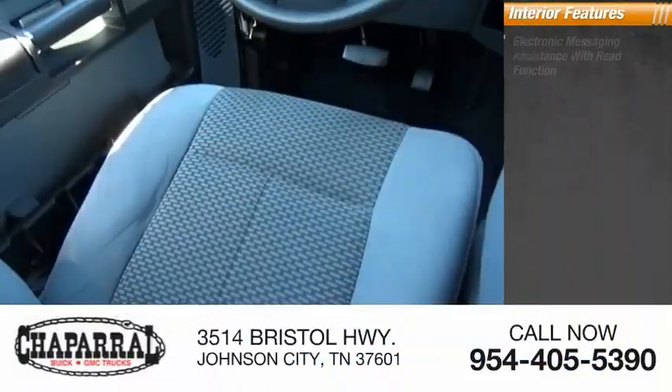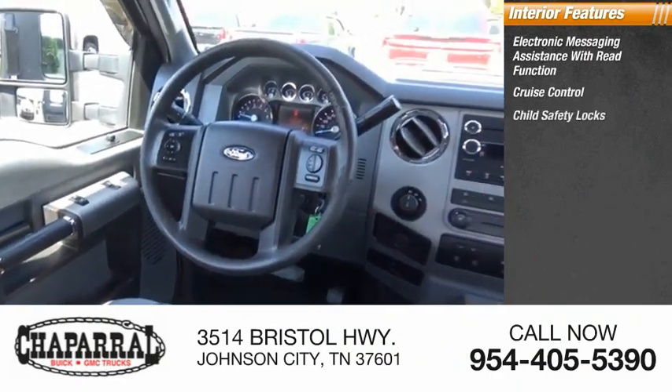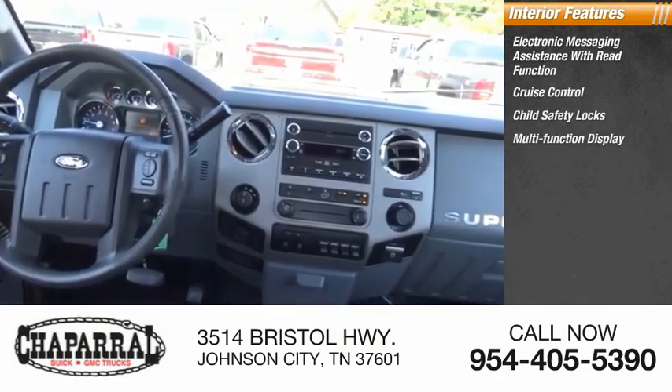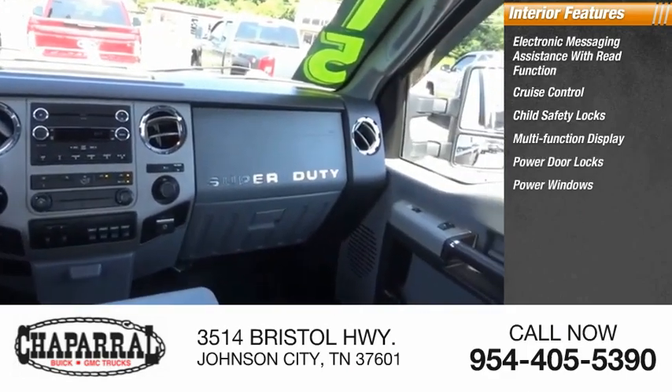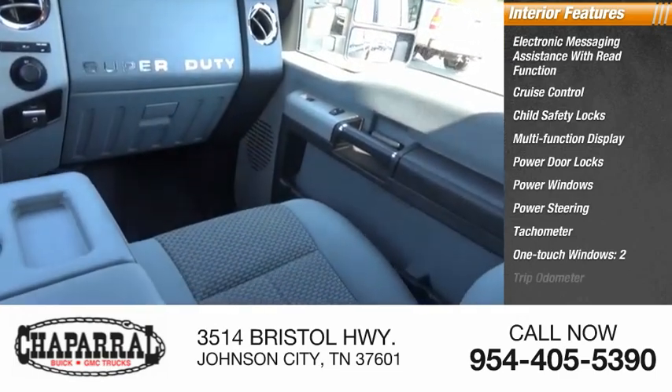Inside you'll find electronic messaging assistance with read function, cruise control, child safety locks, multifunction display, power door locks, power windows, power steering, tachometer, one-touch windows (two), and trip odometer.